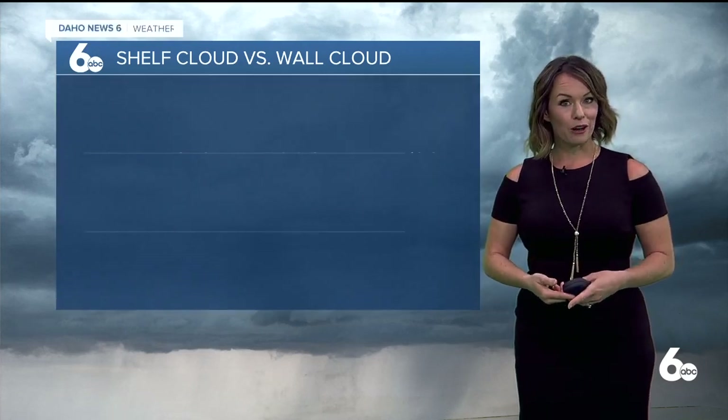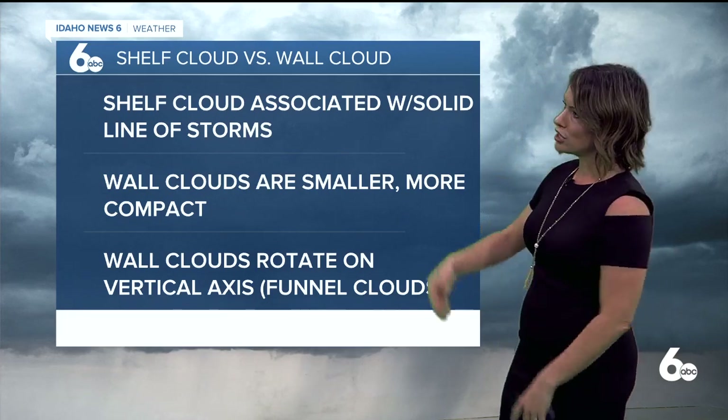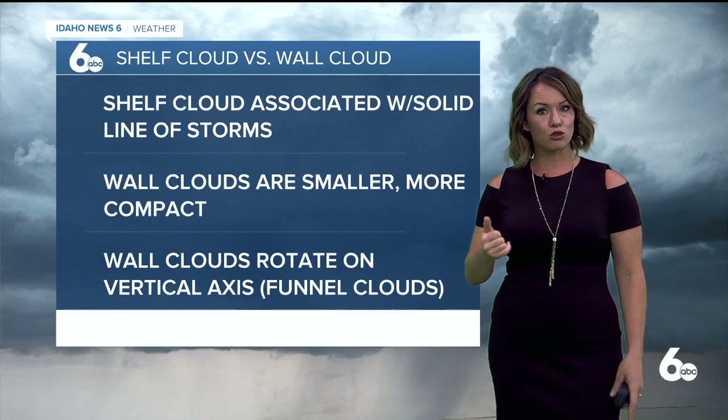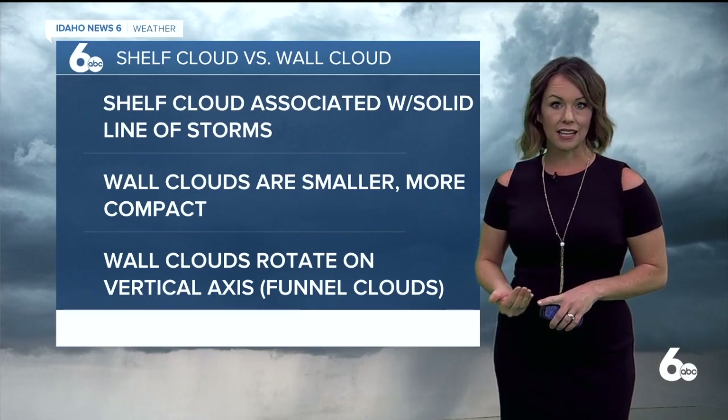I thought we'd touch on briefly the difference between a shelf cloud and a wall cloud, because they are different but it's easy to confuse the two, especially because the terms seem so interchangeable. Shelf clouds are typically associated with a solid line of storms — the wind will come out first from a shelf cloud, followed by rain. That's exactly what we saw last night.